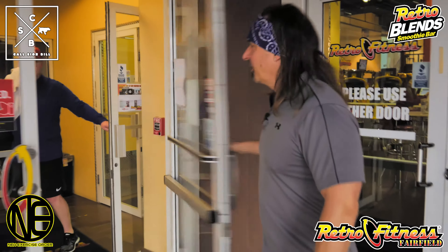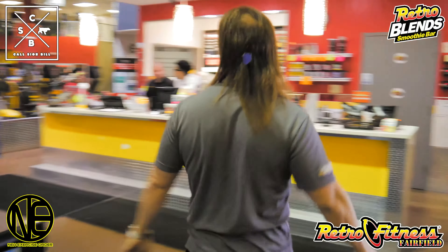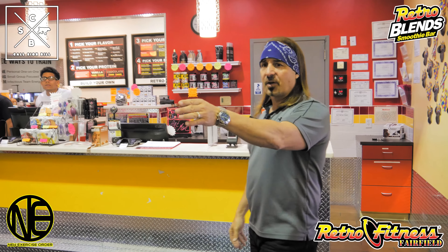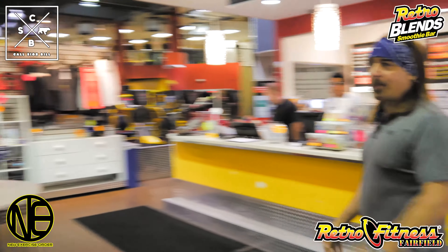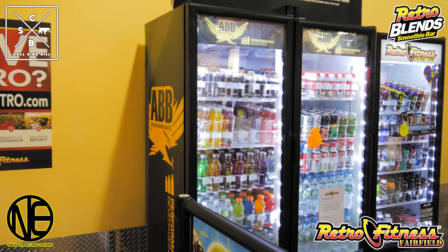Oh, here's one of our wonderful members. So when you come in, the first thing you're going to see is our wonderful juice bar. We can get all your pre-workout and post-workout shakes. We also have our coolers over here — anything from the cooler, pre-workout, post-workout.